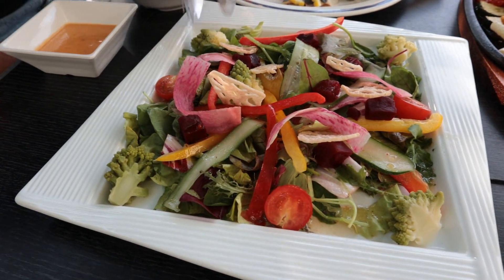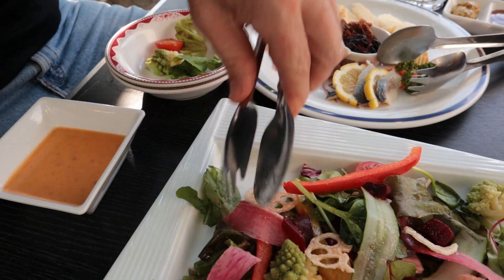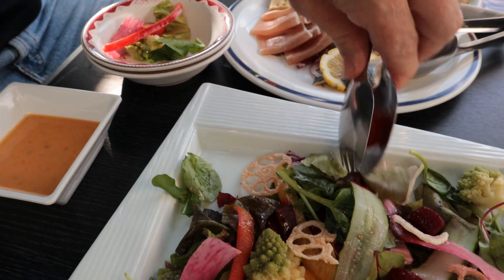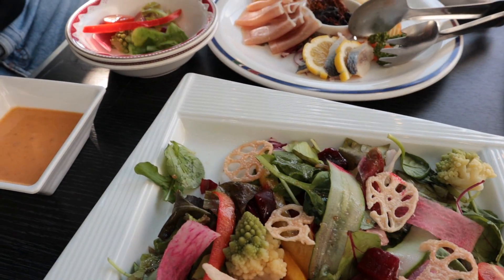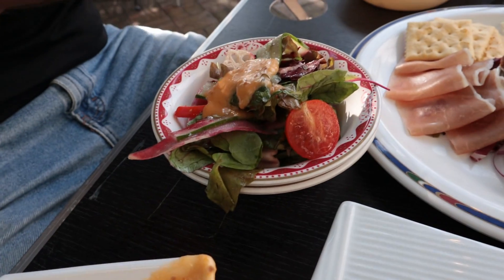It's a 12-item salad — there's broccoli, we've got some lettuce, we've got a tomato. I'm not sure what that is. Tomato, beets. Even the dressing is beautiful. So colorful. Let's get into it.